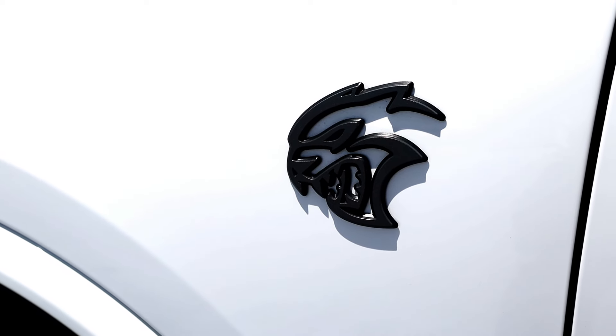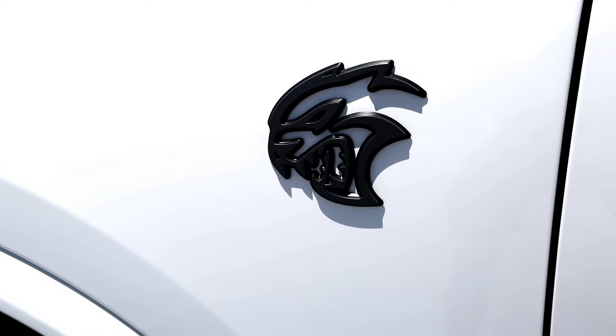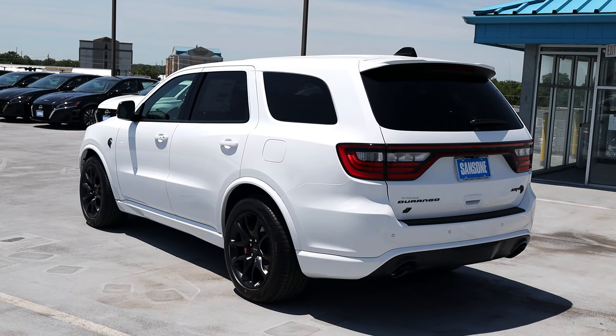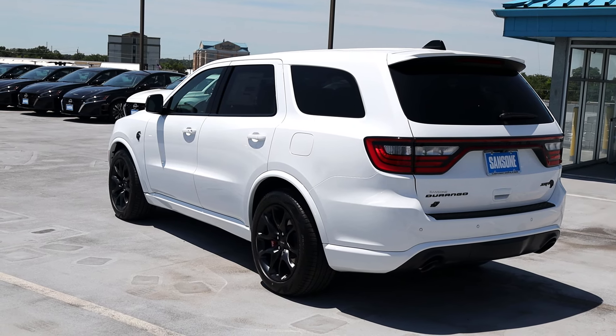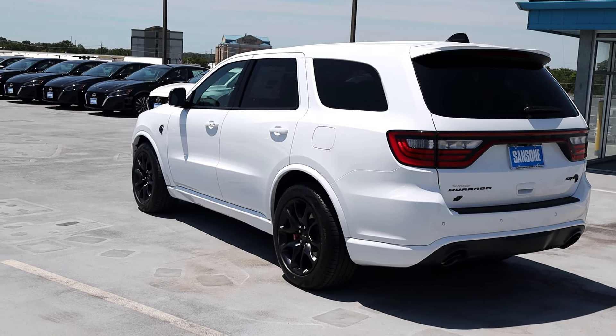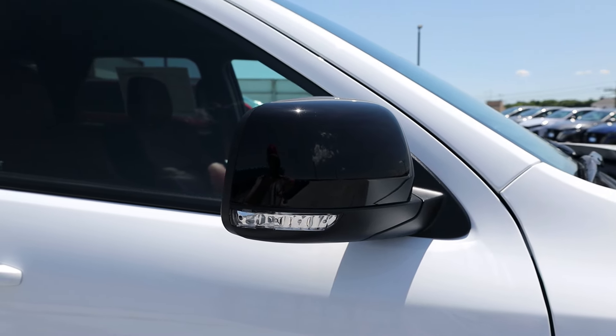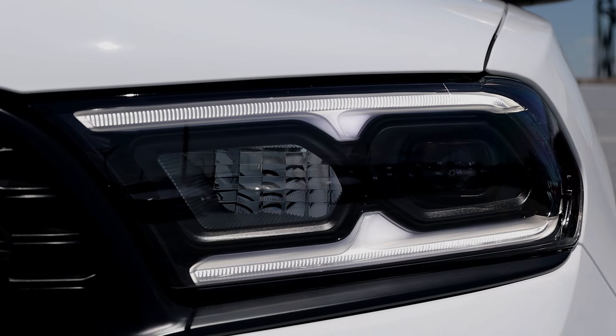Looking at the history of the Hellcat drivetrain across Mopar's lineup — the Trackhawk and Hellcat Chargers and Challengers have been around for a while, but this Durango Hellcat actually came out for the 2021 model year. They skipped the 2022 model year, then came back for 2023, and now 2024 is going to be its last year. So there's going to be a very limited run of these Durango Hellcats. I've always loved the idea of putting a Hellcat drivetrain in a Durango — Dodge is awesome for doing this.